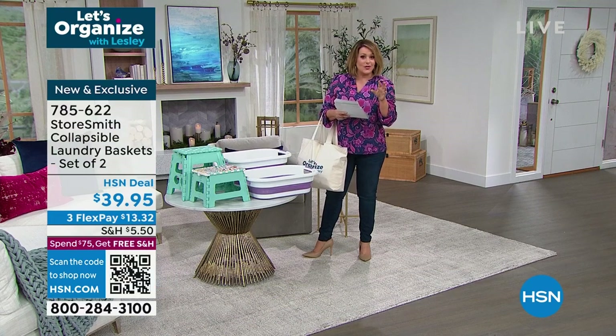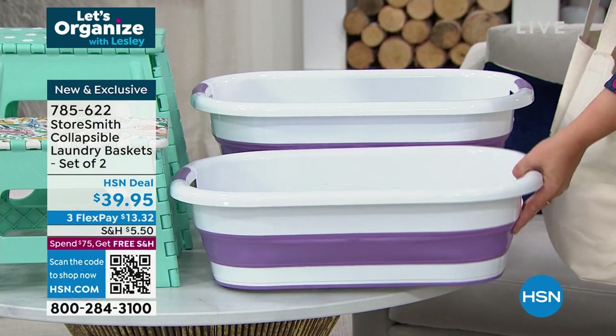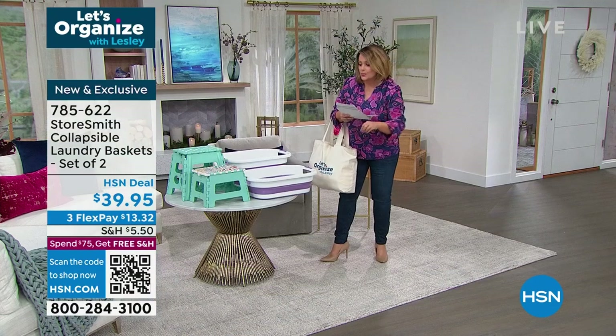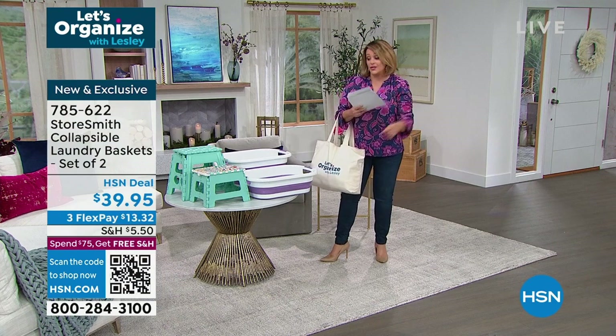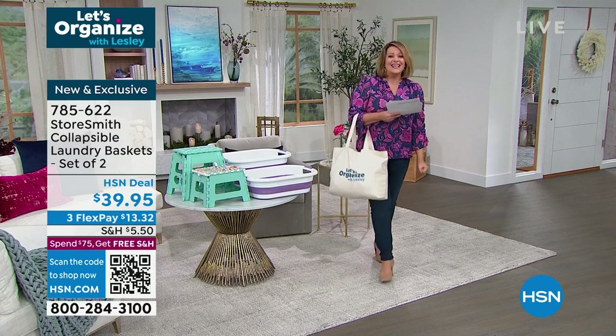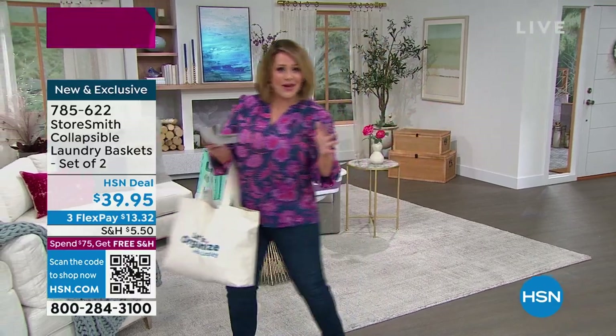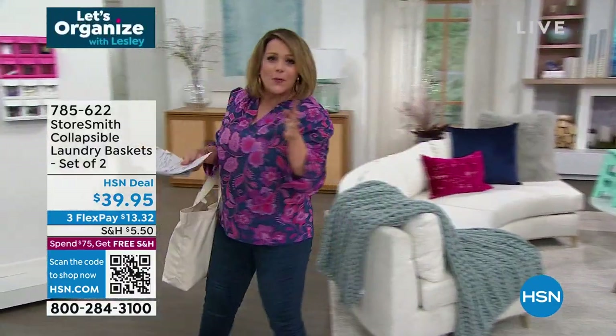One tip I've learned throughout the years with three boys and a dog: I literally take a laundry basket, walk around the house, and do a quick little pickup right before bedtime. You will love these things. Everybody gets two, so you can start ordering now. Item number 785622. Come on over — if you've got clutter, I'm gonna be your girl.